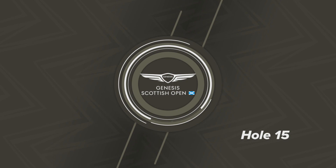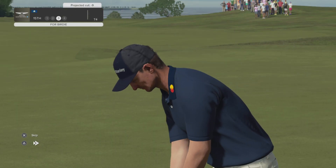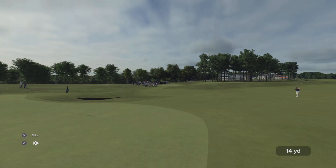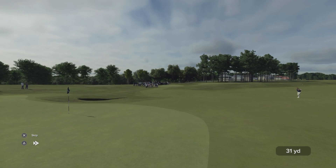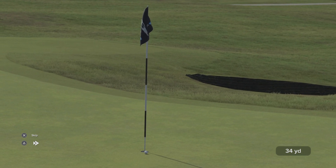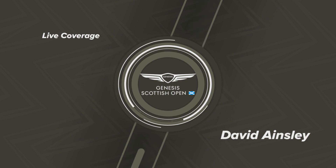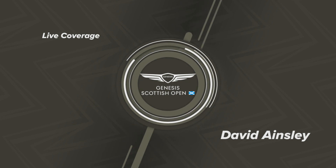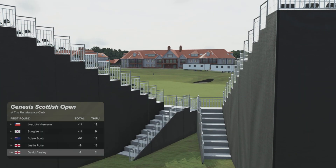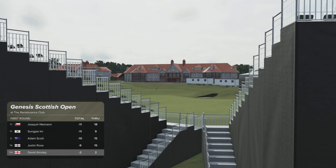Let's head over to the 15th hole — here's Justin Rose. Oh, what a ripper from long range! Wow, what can you say? Hauling it out from the fairway — every player loves that feeling. What a shot indeed.